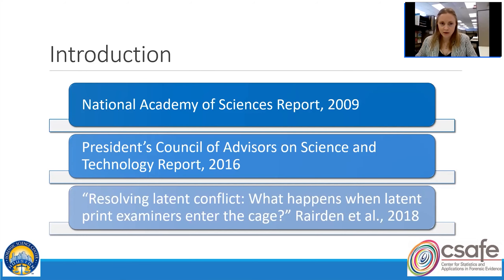Just a brief background on why we're doing some of this research. Research examining the efficacy and reliability of latent print examination has expanded in recent years in response to scholars highlighting the need for additional empirical support for many forensic science disciplines, not just latent prints. Two reports you are probably familiar with are the National Academy of Sciences report published in 2009 and the President's Council of Advisors on Science and Technology report published in 2016.